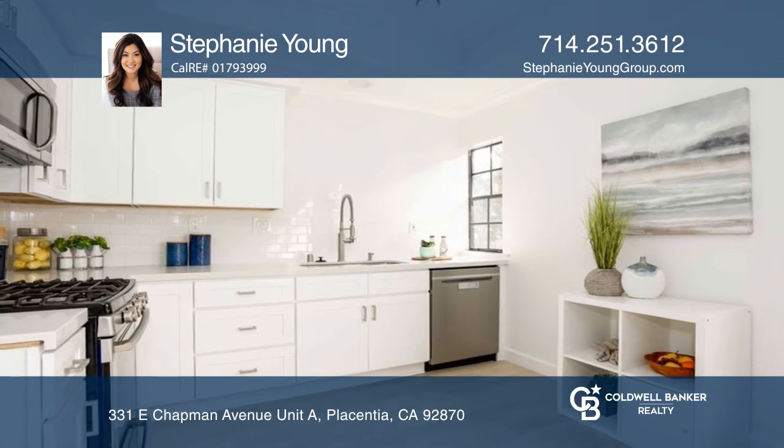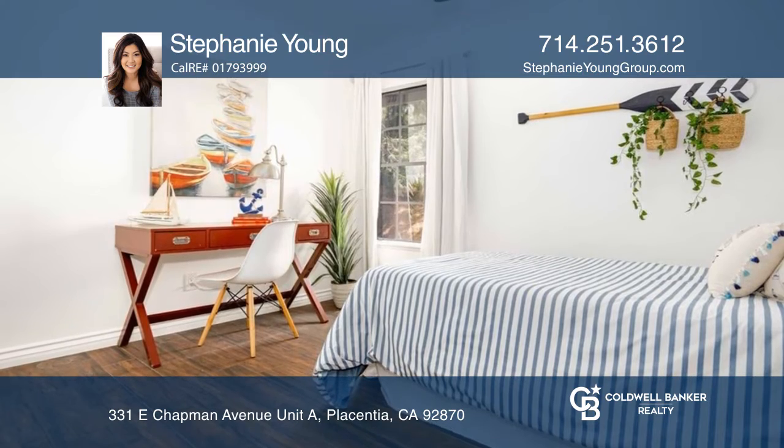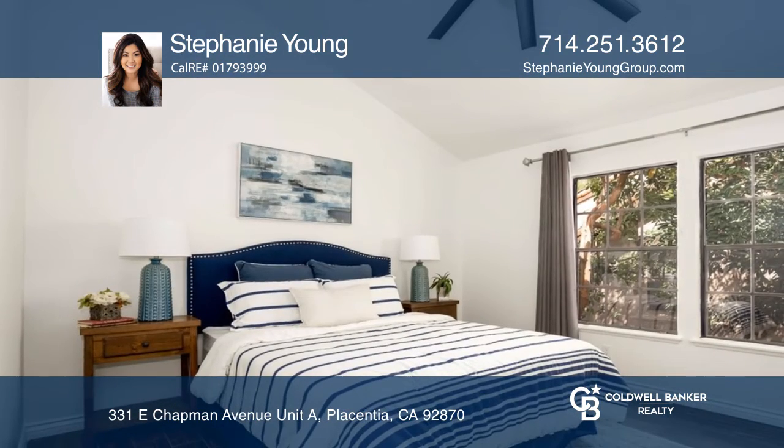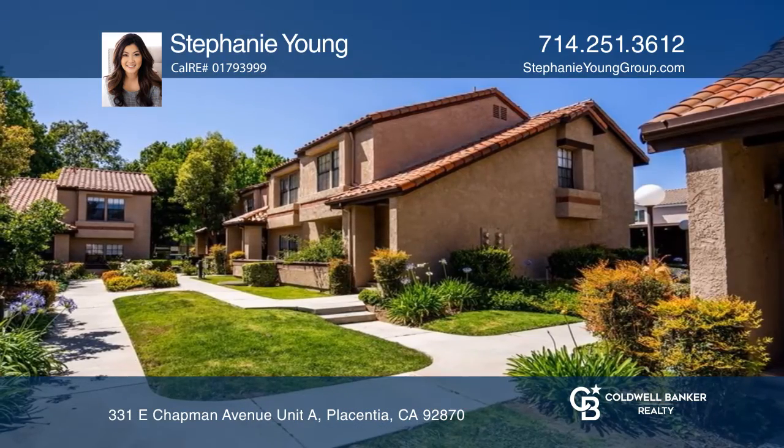Upstairs, you'll find generously-sized secondary bedrooms that share a remodeled bathroom and a spacious primary en-suite. Outside, your delightful backyard covered patio is ideal for entertaining or a private retreat.